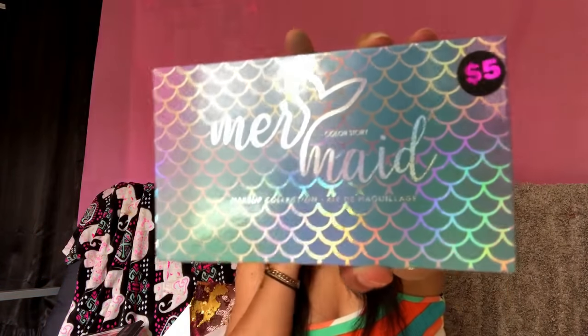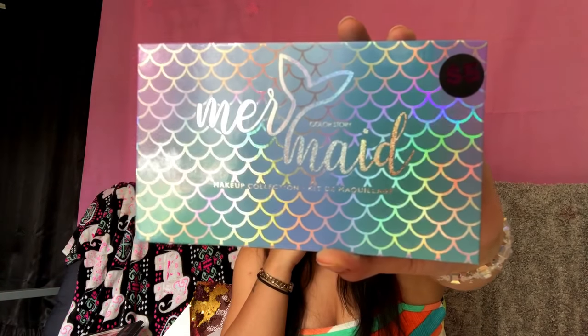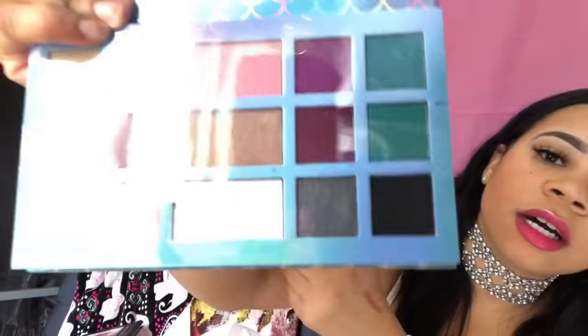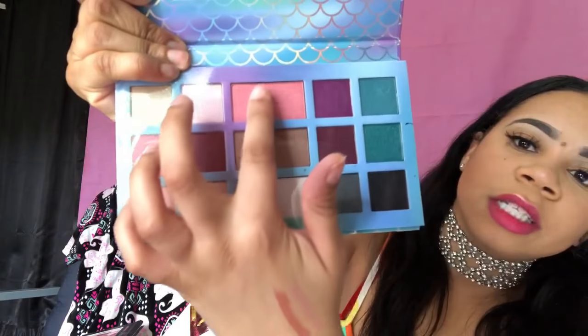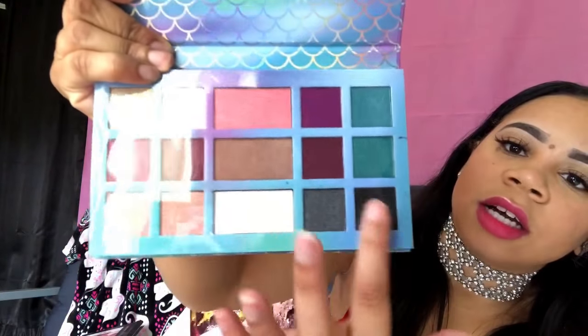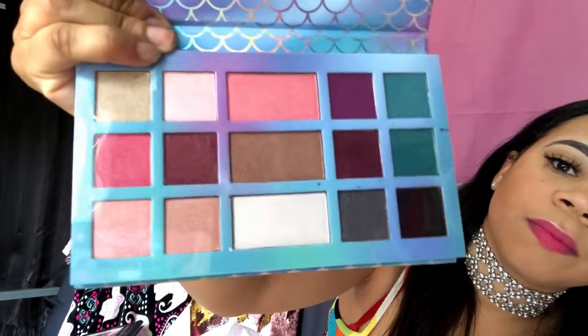The next one is the Mermaid Makeup Collection palette. This features eyeshadows, blush, bronzer, highlighter, and more eyeshadows. Five dollars — the colors are cute. This is the blush, the bronzer, the highlighter, and these are the eyeshadows on the side. Five dollars — you can't beat it.